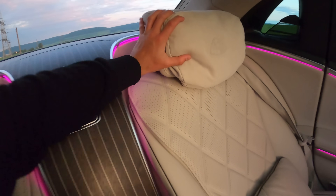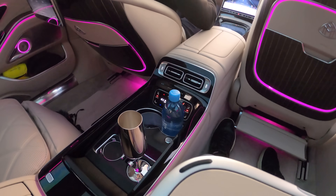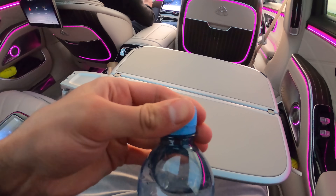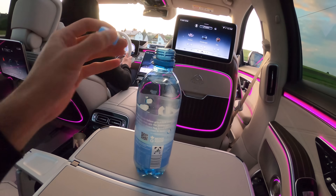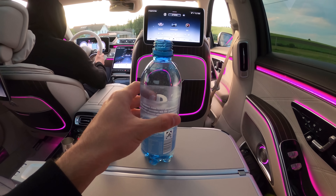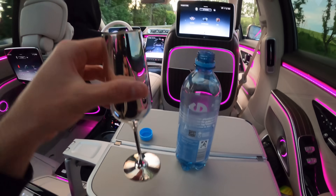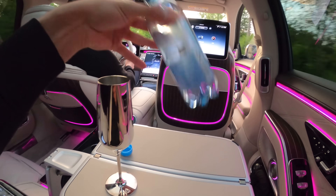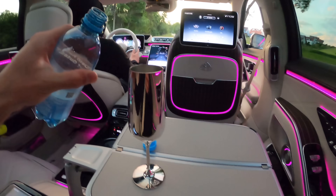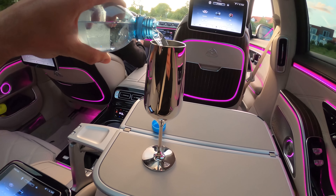Beautiful wooden trim — lovely. The Maybach emblem is just beautiful. Now I have my drink here, which I'll try to open with one single hand — there we go. Let's be very gentle. I'll move out my champagne glass and I'll be drinking some water from it. Let's see if it will spill or not — there we go, let's see how smooth this ride is.